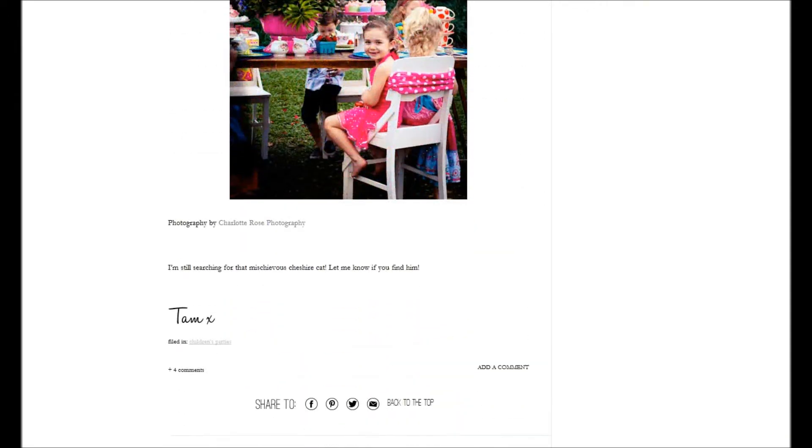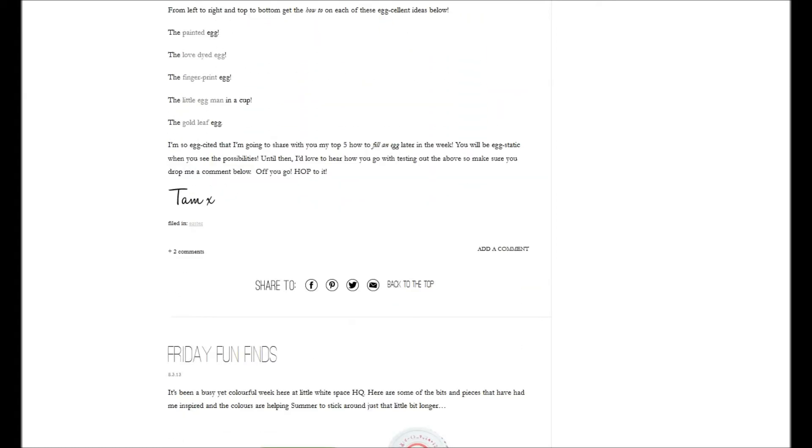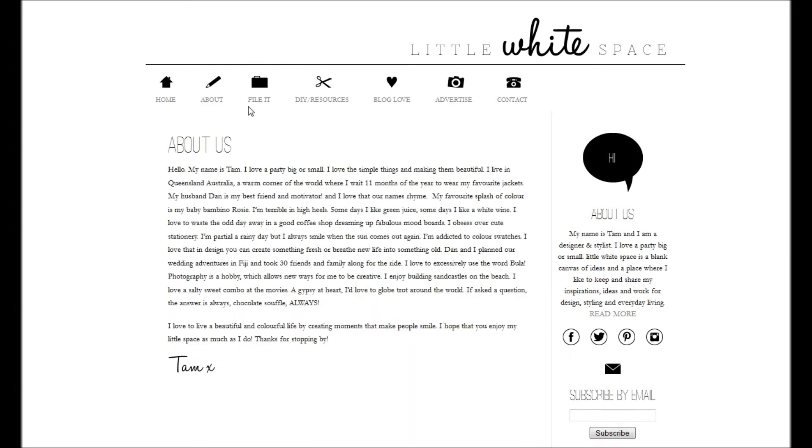I think the colors pop out really nicely on the white background. A Little White Space is about parties and decoration and also has some do-it-yourself projects on it. The about page is also very well done and nicely organized, so you can really get a good insight into this little blog.